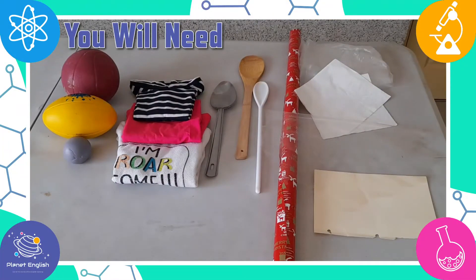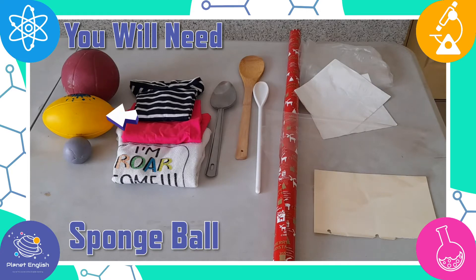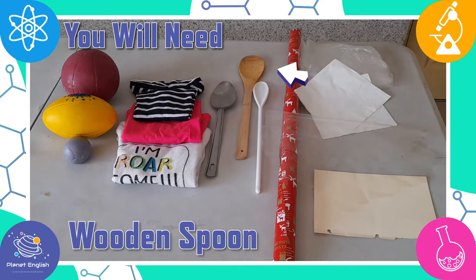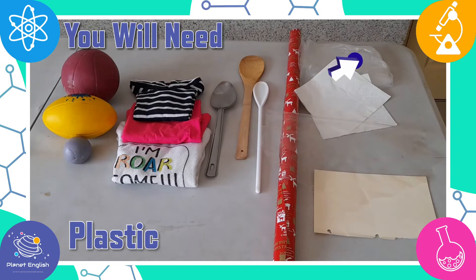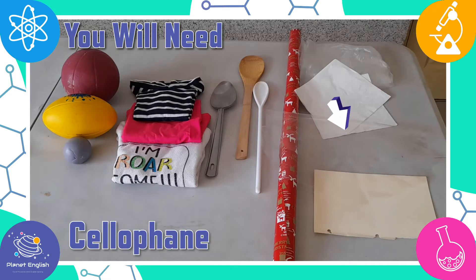For this fantastic experiment you will need balls of different sizes and materials — we've got a rubber ball, a sponge ball, and a homemade putty ball. You will also need clothing of different materials: cotton, nylon, and polyester. You will need a wooden, a metal, and a plastic spoon, and different types of materials such as tissue paper, plastic wrapping paper, a sheet of card, and some cellophane.